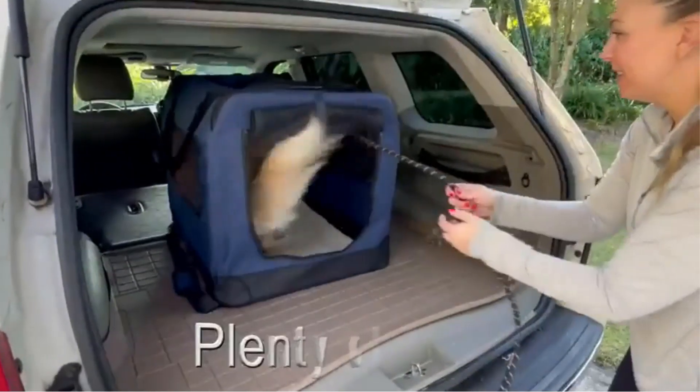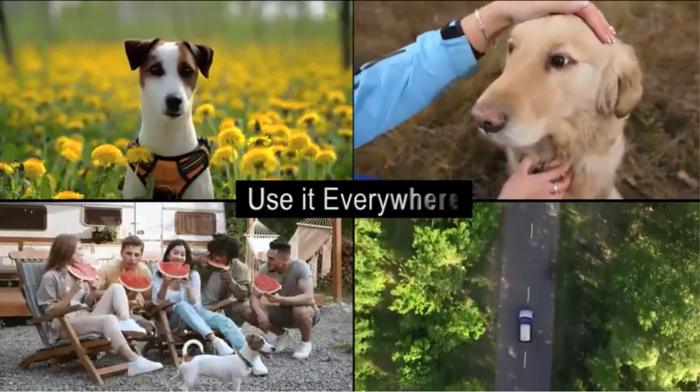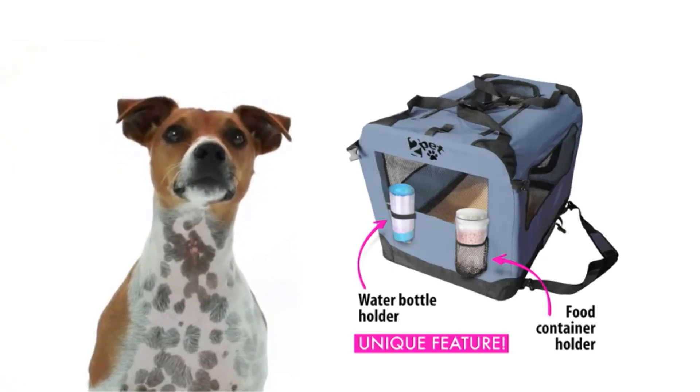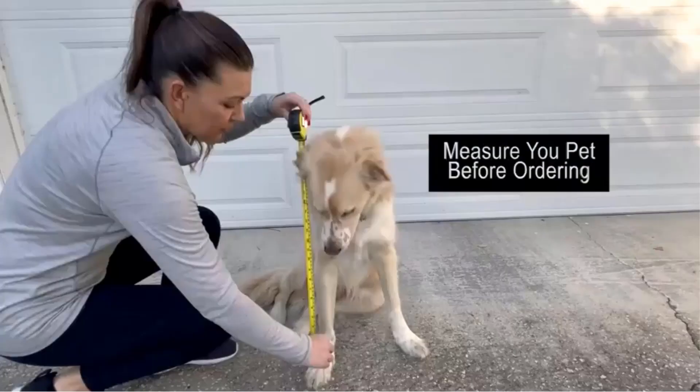Durability is another key aspect of this crate. Its heavy-duty all-steel frame construction is built to withstand the test of time, providing years of continuous use. This means that your pet can enjoy a comfortable and secure space for an extended period without concerns about wear and tear.